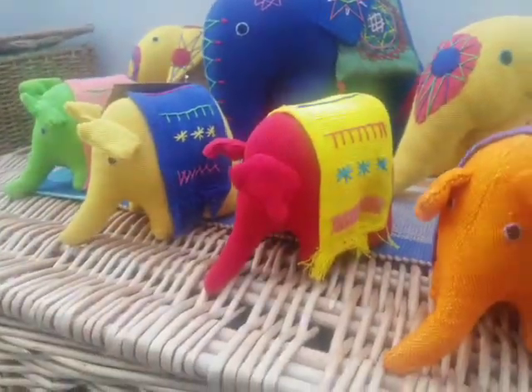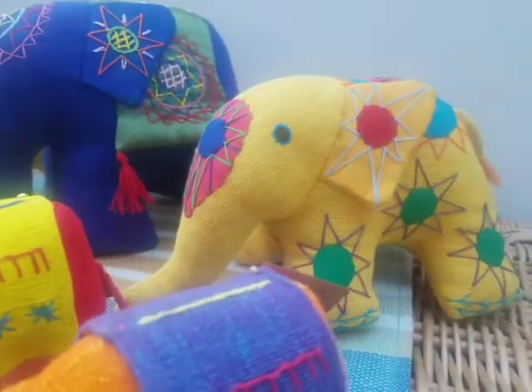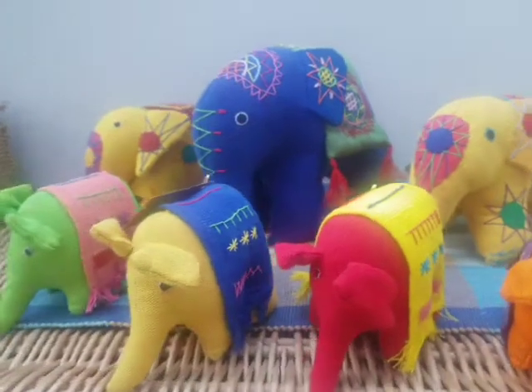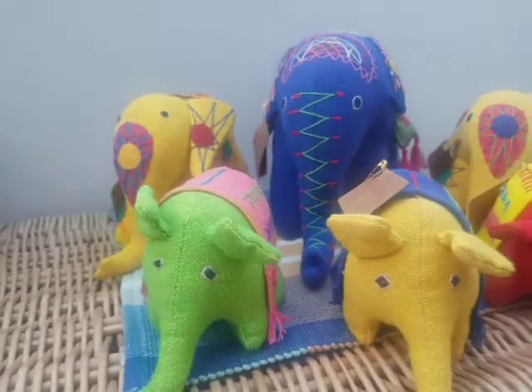The small is roughly four inches tall, the medium about five and a half, and the large about seven and a half. These vary only because they're all handmade by women in a fishing community, so the sizes can vary.